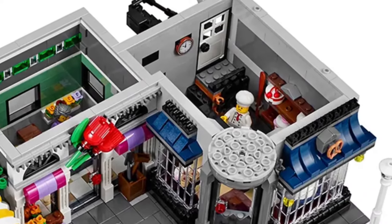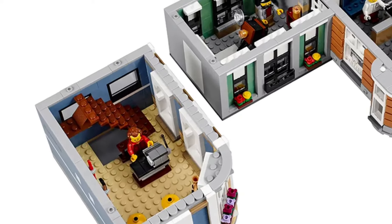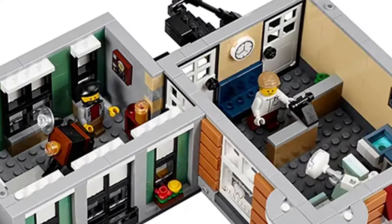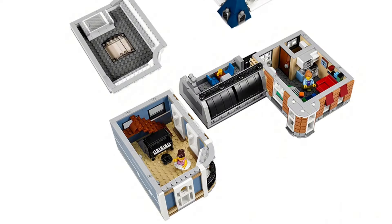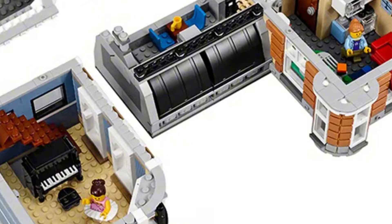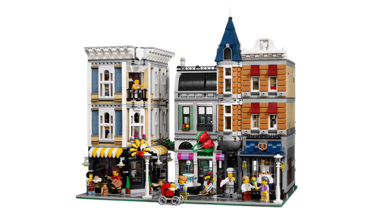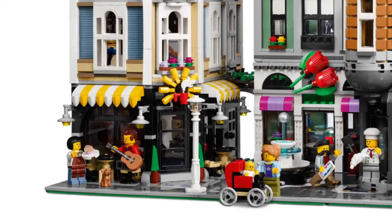On the ground floor we have a little cafe, and on the other side a bakery and a flower shop. On the second floor there's a music shop, a photographer's studio, and also the dentist. On the third floor there's a ballet dancing class and an apartment, which is really nice.